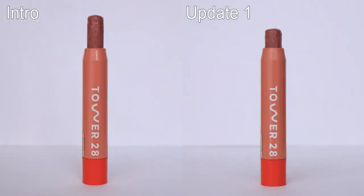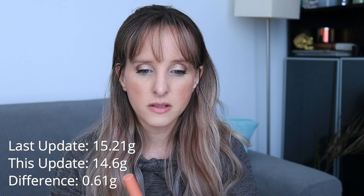The next product is one of two I've made the most progress on — the Tower 28 Juice Bomb Tinted Lip Balm in the shade Mix. I really enjoy this product and I really like the shade. I would like to find something similar that isn't clean beauty, because I feel like this is going to go bad on me. I'm flying through it — I like the shade and the shine, just the right amount, though it is a little too creamy. When I first weighed this it was 15.21 grams, it's now 14.6 grams — a difference of 0.61 grams.